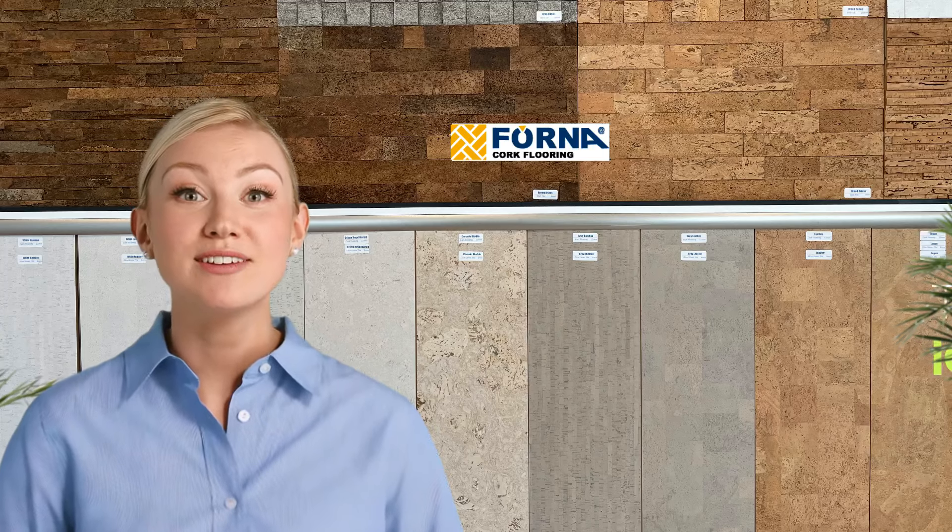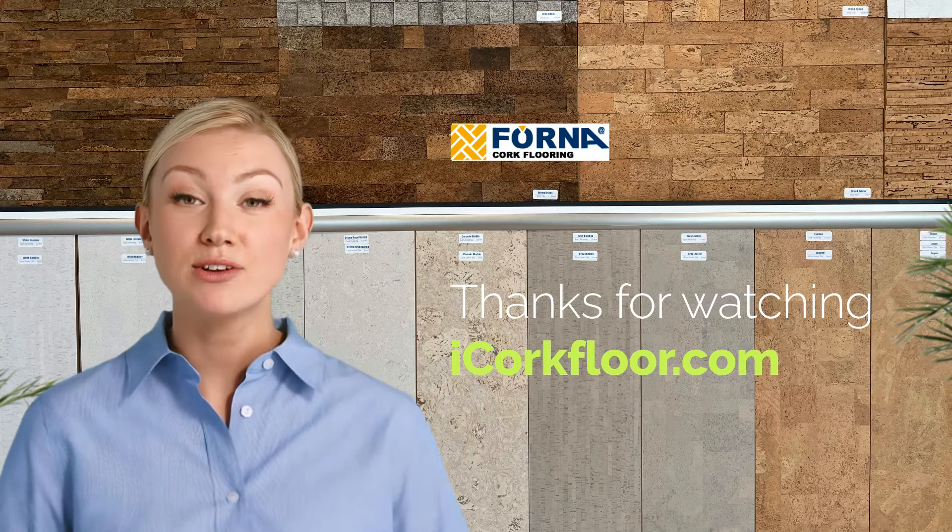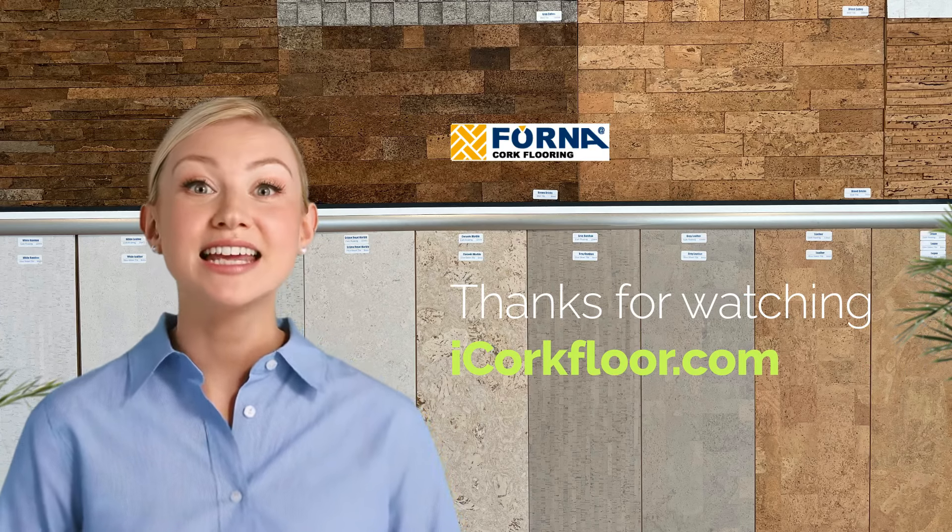All these benefits make cork flooring an excellent choice for seniors' homes, providing a safe, durable, and environmentally friendly surface. Thank you for watching.